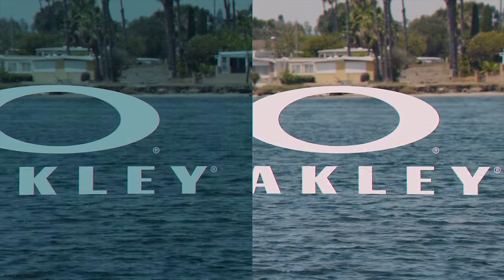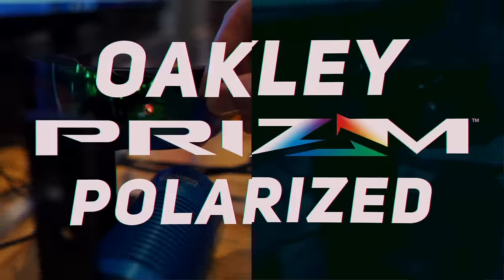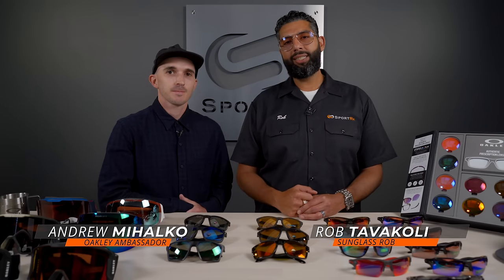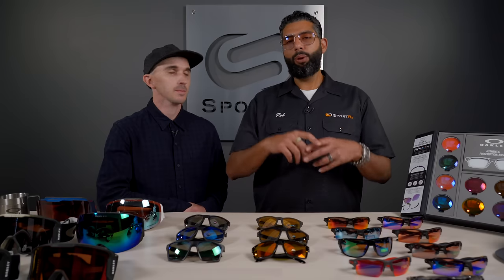And if you should get a set, stay tuned for more. Hey everyone, this is Sunglass Rob from SportRx and this is my buddy Andrew. He's our in-house Oakley ambassador. And today we're here to talk about polarization, prism, and prism polarization.